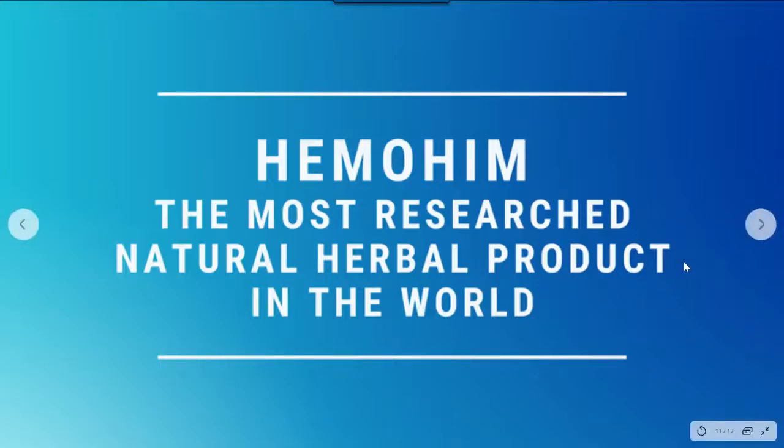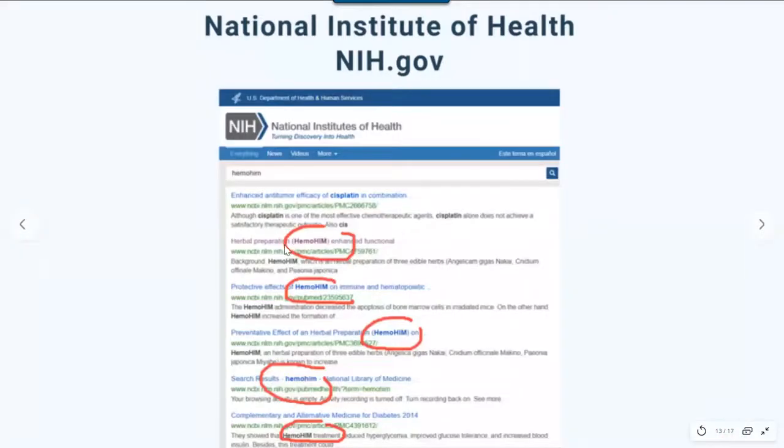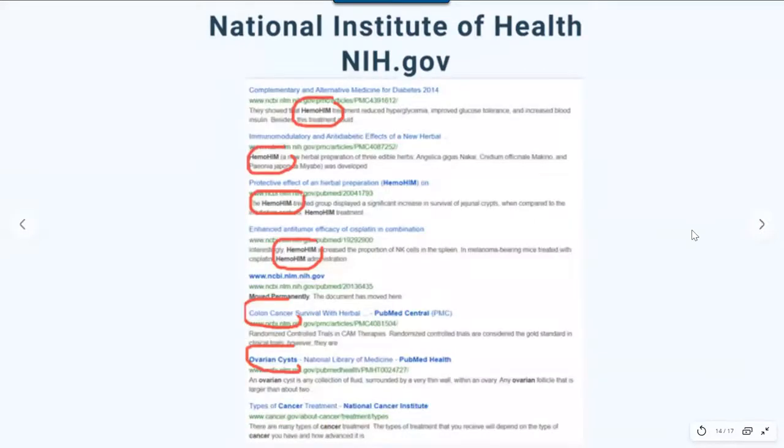If you take a look at the American government website, the National Institutes of Health — NIH.gov — and put 'Himmohim' in the search, you will get over 150 different published research papers by scientists, not by a herbal company or corporation, covering all kinds of health issues: cardiovascular disease, different kinds of cancers, skin diseases, respiratory problems, hormone imbalances, diabetes, high blood pressure, and more.